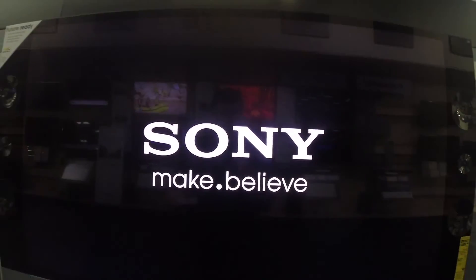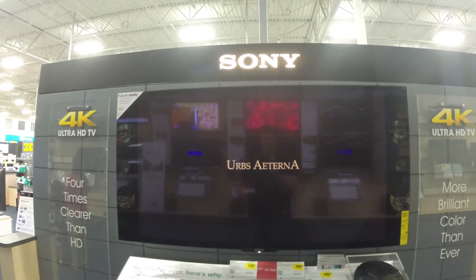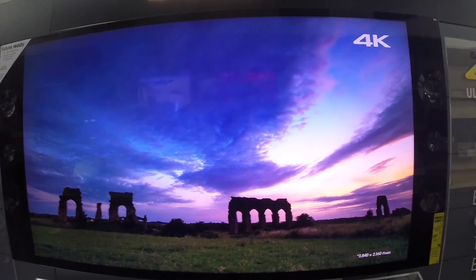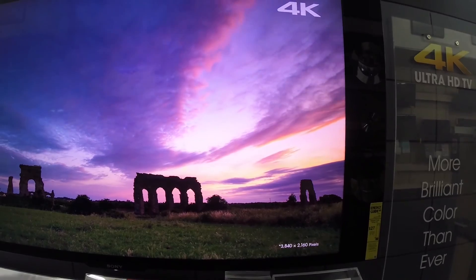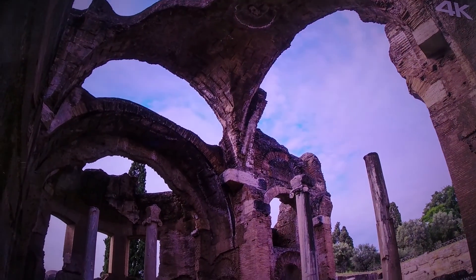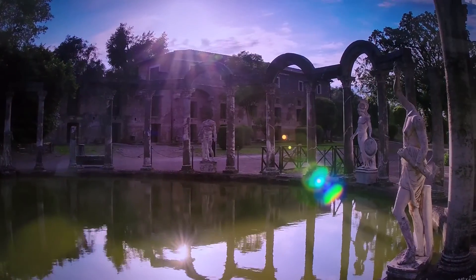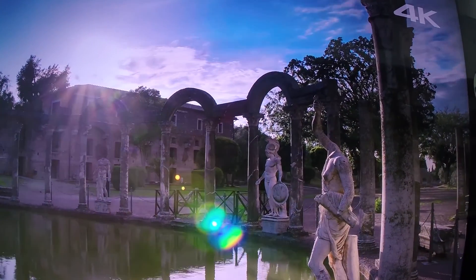Yeah, this is the next big thing. This one looks like it's probably a 60 inch television — 3840 by 2160 pixels. I don't know how close it will go, but you'll see some real detail in that, I hope. That's just a lot more detail than what you're going to see on the regular televisions.